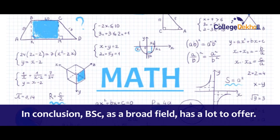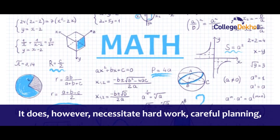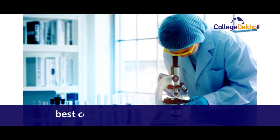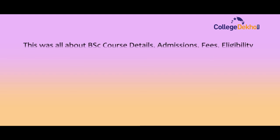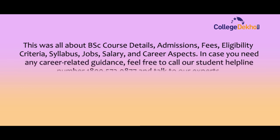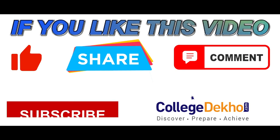In conclusion, BSc as a broad field has a lot to offer. It does, however, include hard work, careful planning, and the ability to select the best alternative. Given the importance of a BSc degree, aspirants should select the best college that focuses equally on theoretical and experiential learning. This was all about BSc course details, admission fee, eligibility criteria, syllabus, jobs, salary, and career. For career-related guidance, feel free to call our student helpline at 1-800-572-9877. For more informative videos, stay tuned to College Depot. If you liked this video, do like, share, comment, and subscribe to our YouTube channel.